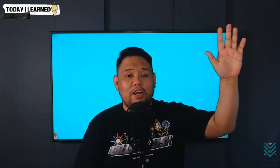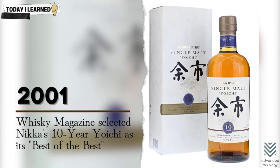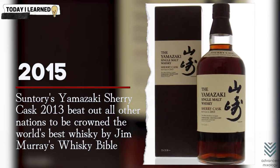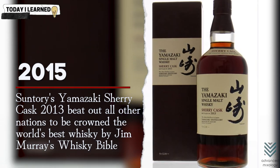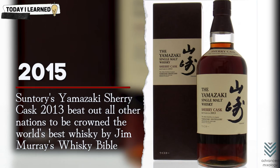Today, Nikka and Suntory are the industry's two biggest names. However, it took decades for the spirit to take flight. When particularly prized bottles began to garner international attention, the demand for Japanese whiskey skyrocketed in the United States, and in 2001, Whiskey Magazine selected Nikka's 10-year Yuiichi as its best of the best. The spirit received even more notice when Suntory Yamazaki Sherry Cask 2013 beat out all other nations to be crowned the world's best whiskey by Jim Murray's Whiskey Bible in 2015.